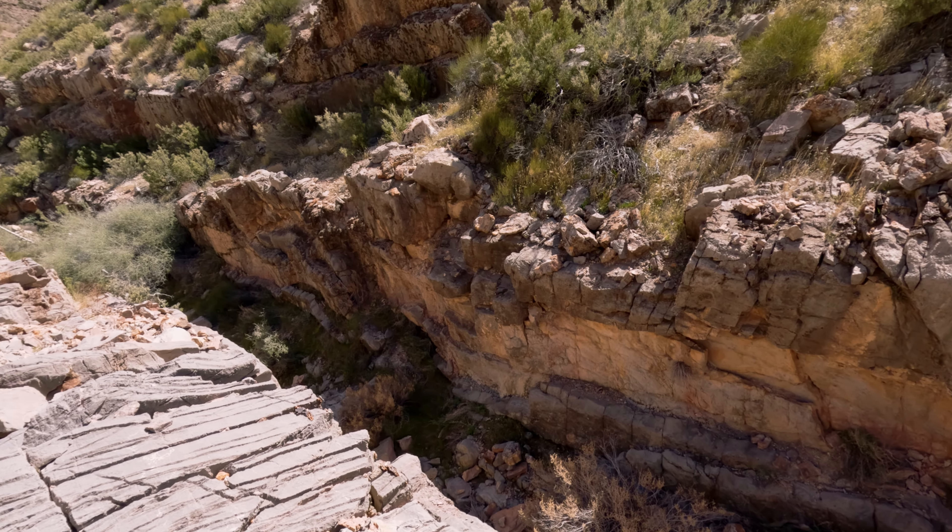One interesting fact about the top is that supposedly on a clear day you can see Utah, California, Nevada, and Arizona. But be careful when you're enjoying the view because there are also dinosaurs up here. Once everyone was at the top, we signed the logbook, had a little dance party, and then got started on our way back down. We had begun the trail at around 9:30, but we wished we would have gotten a bit of an earlier start.